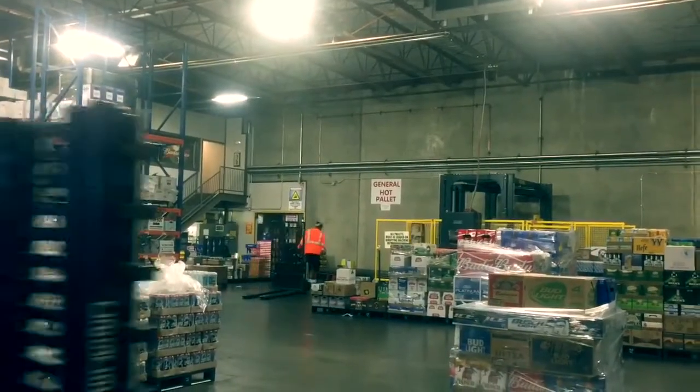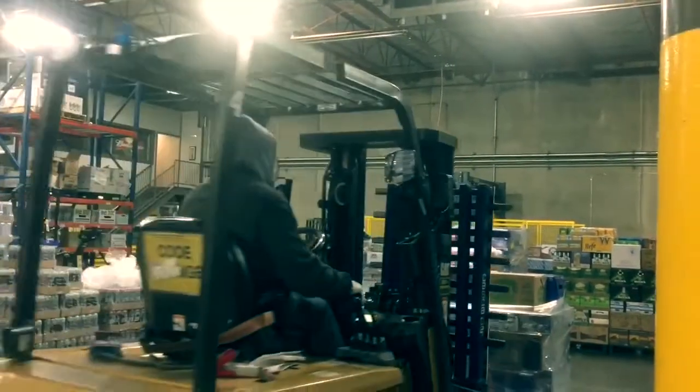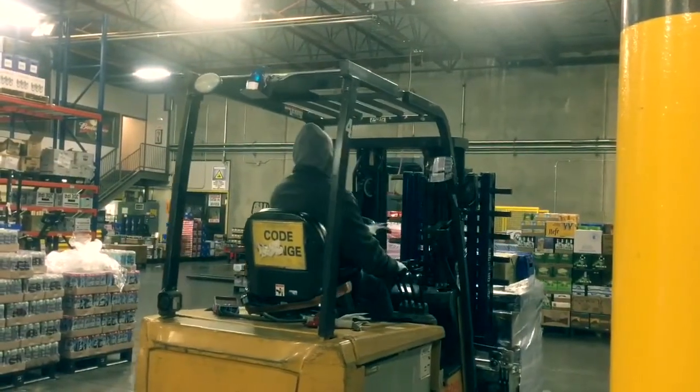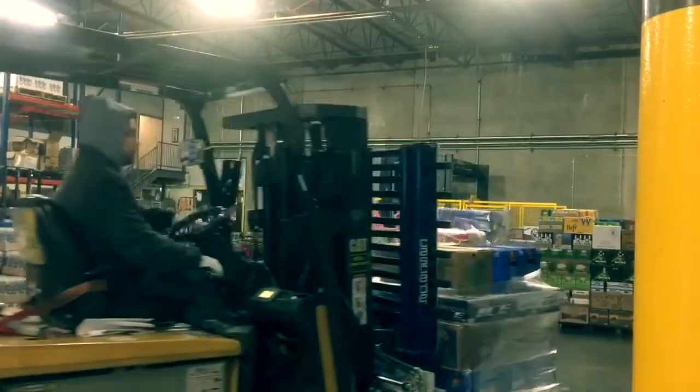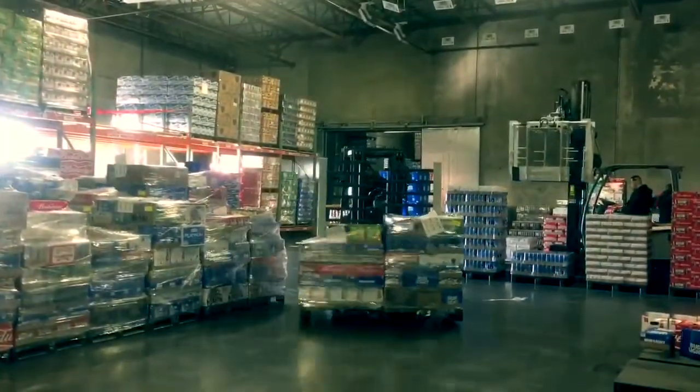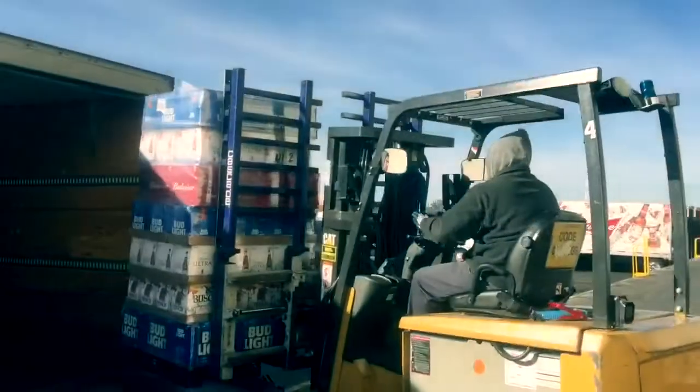The environment in the warehouse is fast-paced with equipment moving in all directions. For this reason, it is critical that everyone follow Hensley's safety protocols and is aware of their surroundings at all times.